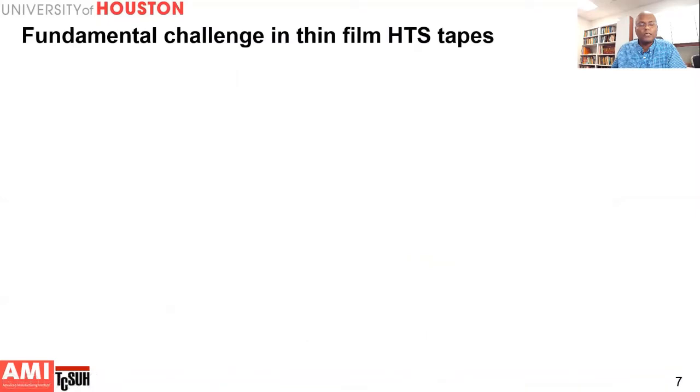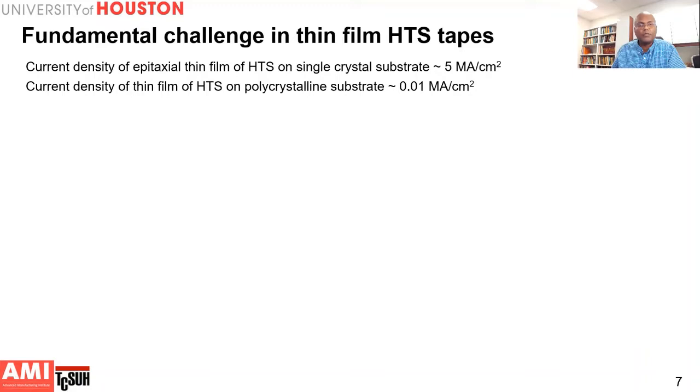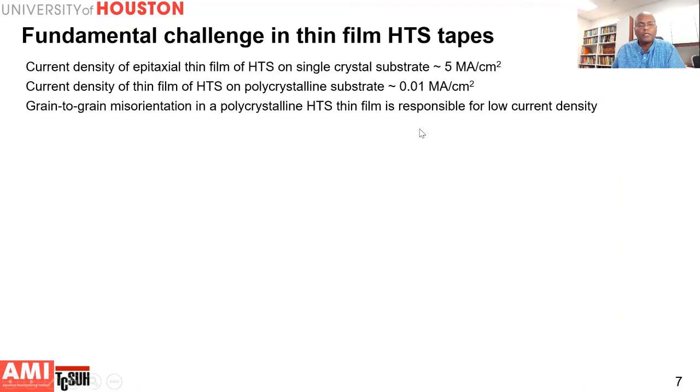Unfortunately, there is a fundamental problem with making these HTS tapes. If you grow the superconducting film as an epitaxial film on a single crystal substrate, you can achieve a current density of 5 million amperes per square centimeter. But if you take the same film and deposit it on a polycrystalline substrate, the current carrying capacity is only about 10,000 amperes per square centimeter. The reason for this has been traced to grain-to-grain misorientation in a polycrystalline film.